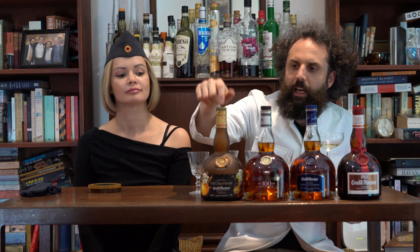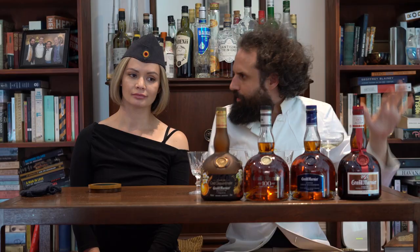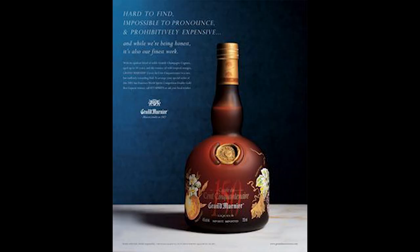And then you have the 150th Anniversary. The tagline for this product, when it was marketed in the 80s, was that it was impossible to find, difficult to pronounce, and the best thing they make — and expensive. I'll now attempt to pronounce it: I believe it's something like 'Cuvée du Spéciale Cinquante Centenaire' or something like that.